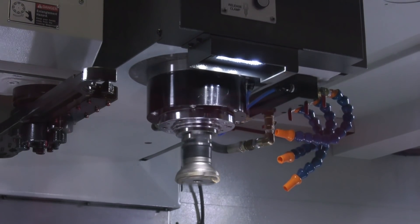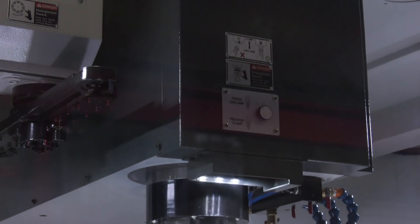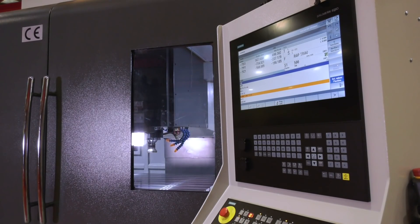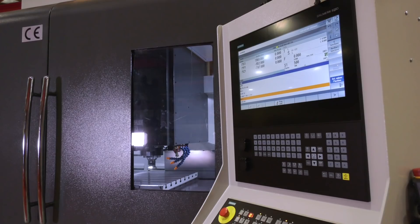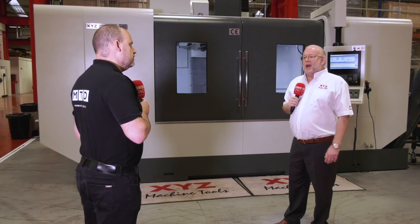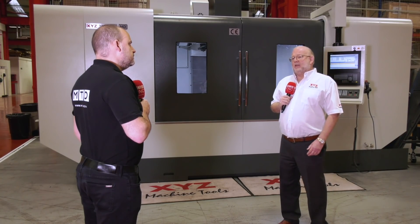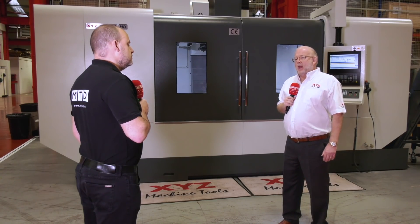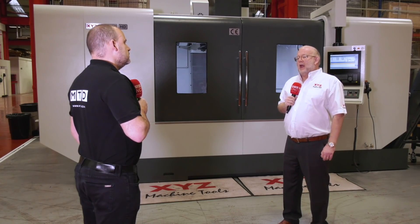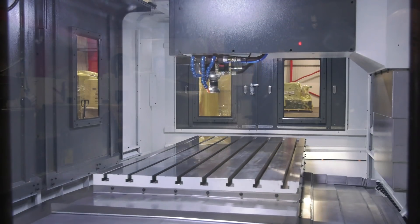Do you think the reason people buy them is because of either the X or the Y, or both? Because it's not often you see one meter in the Y axis. Yeah, I think we sell a lot of these because of the Y axis. It does make the machine a lot heavier — this is a really robust machine with six box slideways — and yeah, I think they buy it for the Y.